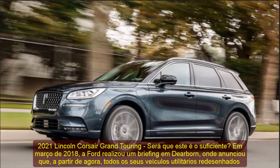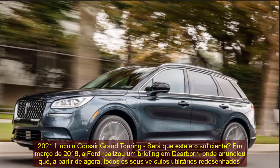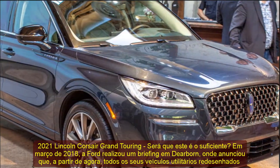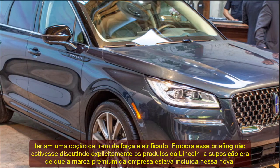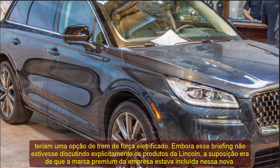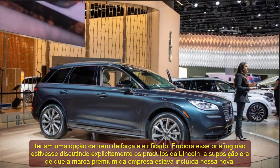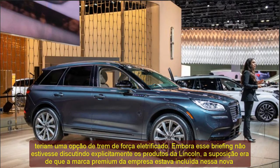2021 Lincoln Corsair Grand Touring — is this one grand enough? Back in March of 2018, Ford held a background briefing in Dearborn where it announced that going forward, all of its redesigned utility vehicles would have an electrified powertrain option. While that briefing wasn't explicitly discussing Lincoln products, the presumption was that the company's premium brand was included in that new strategy.